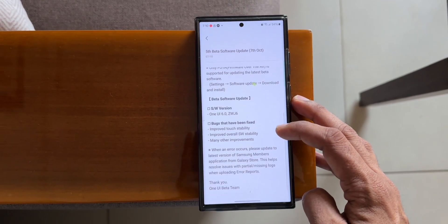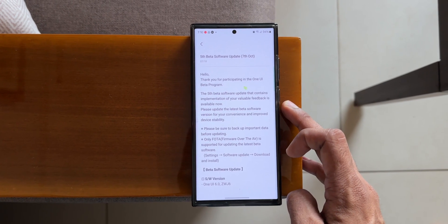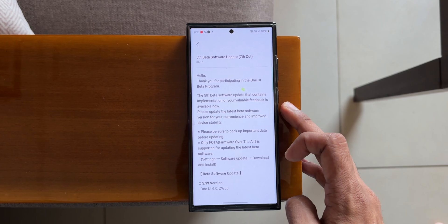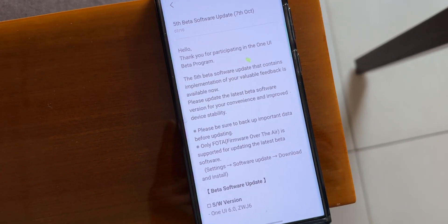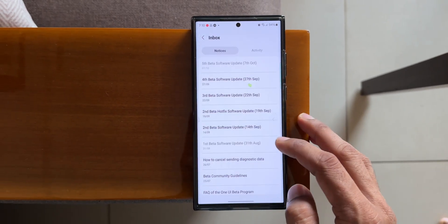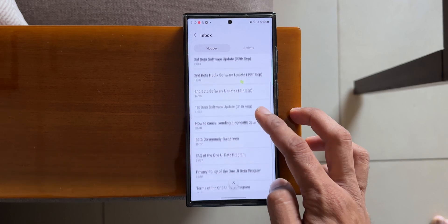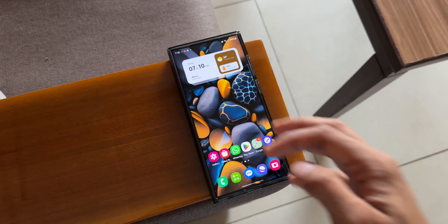Korea, UK, etc., and this could be the final beta we are going to receive on the S23 series. As and when we get the stable version of One UI 6.0, Samsung is going to notify us in the Members application. You can go ahead and check the Members app notifications — Samsung will let you know whether the stable version has arrived. We can expect the stable version probably in the next week or so.